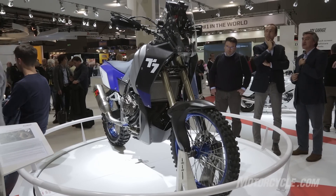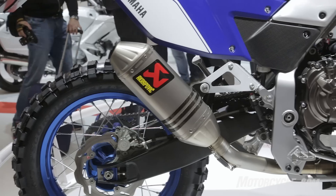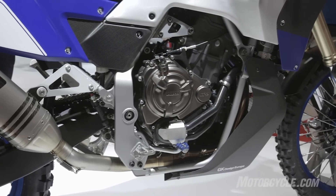The Yamaha T7 concept bike we believe will be slotted in under the Super Tenere in Yamaha's Adventure line. The T7 engine is a hopped up version of the 698cc parallel twin that you'll find in the current FZ07 model.